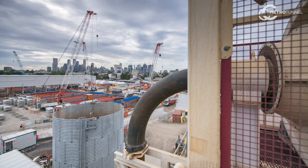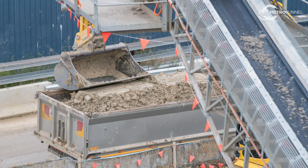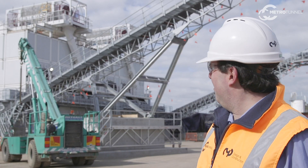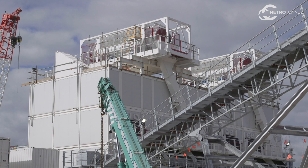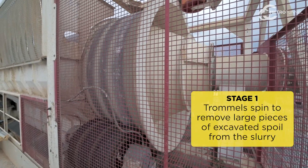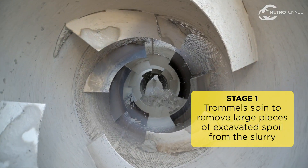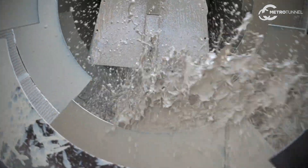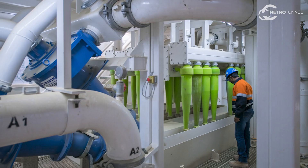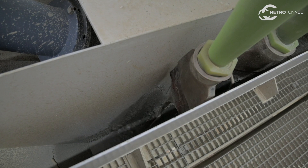The slurry treatment plant contains several stages for separating excavated spoil. On top of the building you have what we call trommels — it's the first stage of the separation process. The trommels are used to take out clays before it enters the rest of the treatment process. They work by spinning the slurry; they're essentially large drums that spin the clay out, a bit like a washing machine. Inside the building we have shakers and hydrocyclones which take out the next size of material.